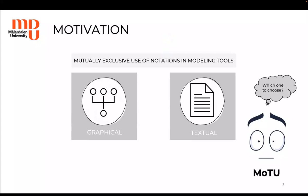Domain-specific modeling tools have predominantly focused on the mutually exclusive use of notations, and by notation we refer to the concrete syntax. Modeling tool users, such as Maru, must decide which one to go with. In this work we focus on the graphical and textual notations.